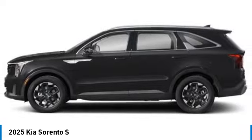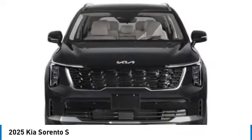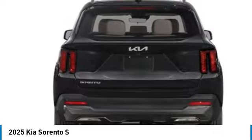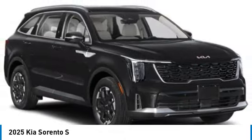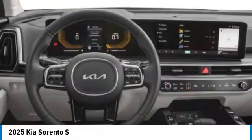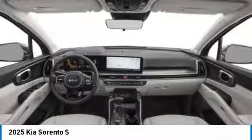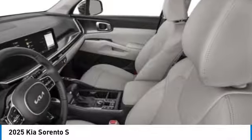This vehicle has less than 100 miles. Here are some of this vehicle's great options: rear spoiler, alloy wheels, brake assist, four-wheel disc brakes, electronic stability control, navigation system, heated front seats, power windows, power steering. Come see the car for yourself.